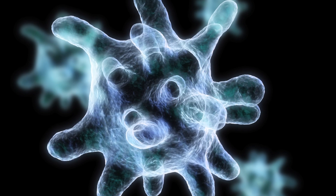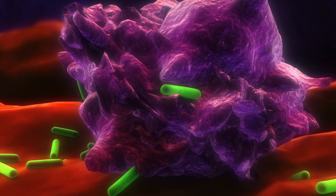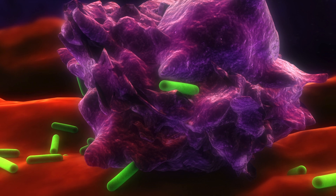Macrophages come in second and clean up the mess that the neutrophils have made, then participate in the rebuilding of the muscle itself.